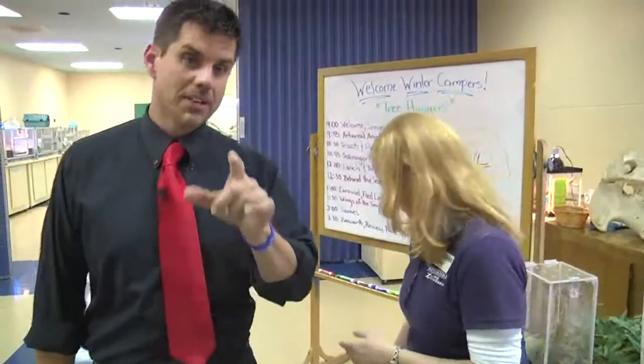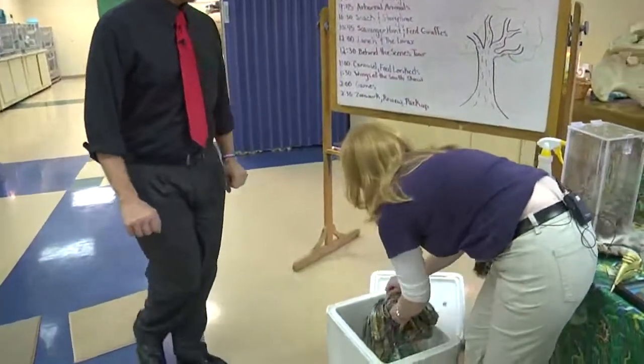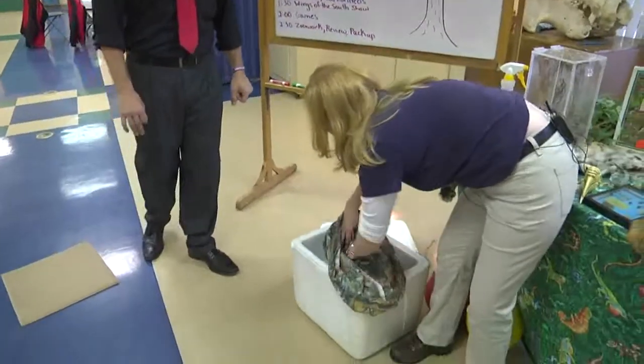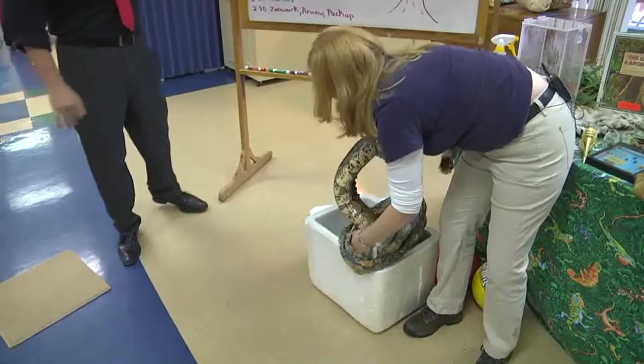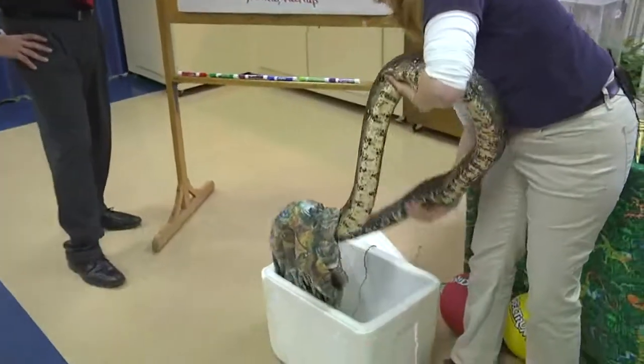Now I understand there's a snake friend here — this is Boa. Boa is a 20-or-more-year-old boa constrictor. Boa is over 8 feet long and definitely lives in trees. You can tell by Boa's coloration — yeah, he looks like a big boa constrictor.